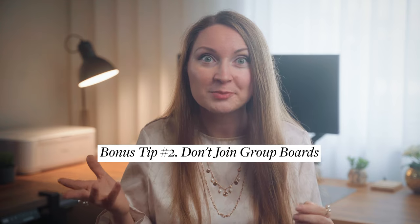Bonus tip number two: don't join group boards. A lot of older accounts on Pinterest might be in lots of group boards, but it doesn't mean you have to waste your time trying to join them. Posting to group boards used to be a strategy that worked over three years ago, but Pinterest changed their algorithm and announced that large, generic and spammy group boards would lose distribution power and are pretty much useless now. Most established accounts still have those group boards because they forgot to delete them, or they're worried about losing analytical data.